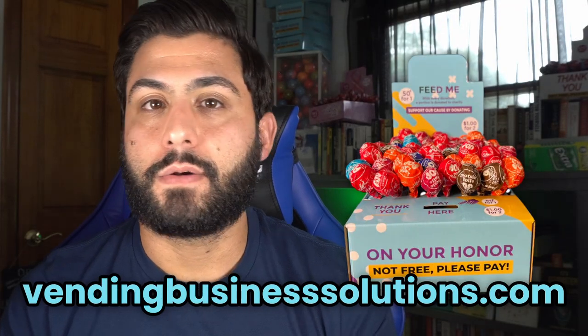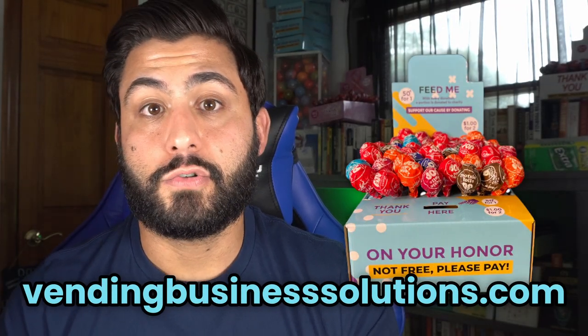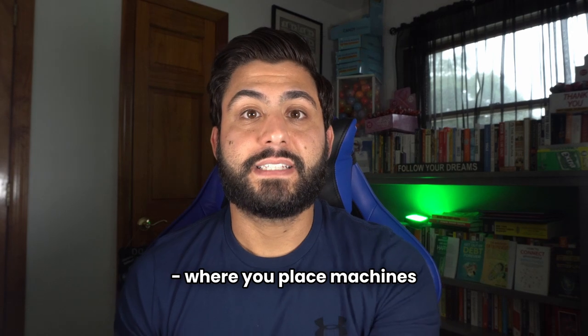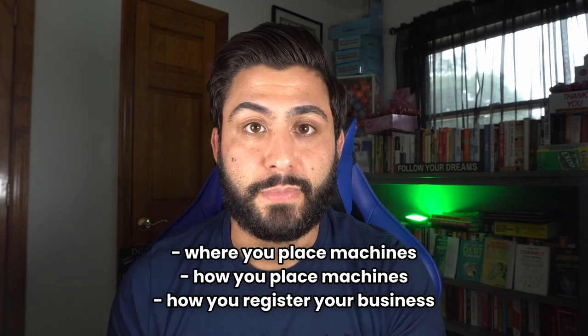Something I haven't been focusing on in this series is your permits and licensing, and I think that's a very important thing. When you start to invest more money into your business, you're going to want to follow the law a lot more. If you buy some honor boxes and place them in businesses, I wouldn't worry too much. But with a vending machine — a soda machine, a snack machine, a crane machine — depending on your state and region, the licensing and permits can really come back to hurt you later on. You have to be very careful with where you place your machines, how you place your machines, and how you register your business.